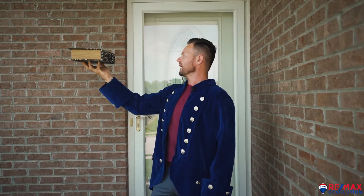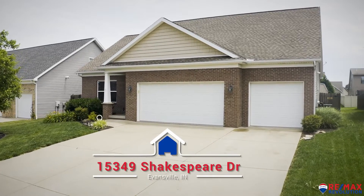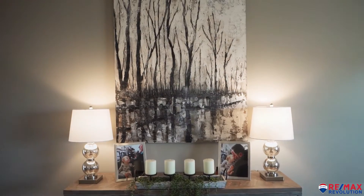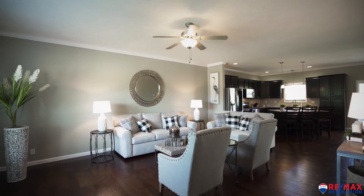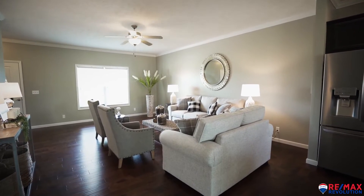To buy or not to buy is not the question when talking about our newest listing in Poet's Square at 15439 Shakespeare Drive. When you see everything this home has to offer, there won't be a single question in your mind that this is the home for you.